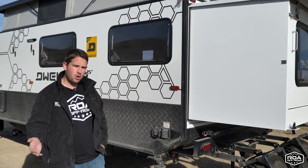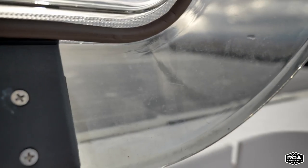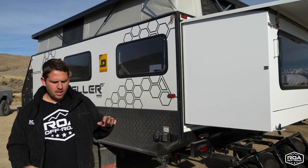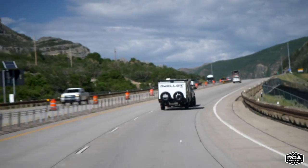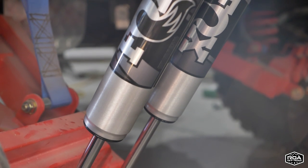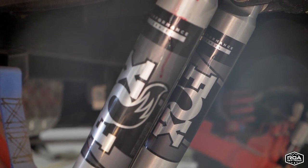Shore power is here for campground hookups or charging at home. We noticed some sway and oscillation at high speeds with the stock suspension, so we tried friction sway controllers and equalizers, but the best fix was upgrading to all Fox shocks — a $1,500–$2,000 upgrade. If you order before Christmas, we'll throw that in as part of the purchase.